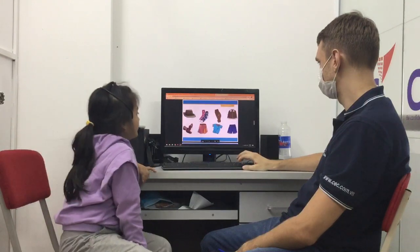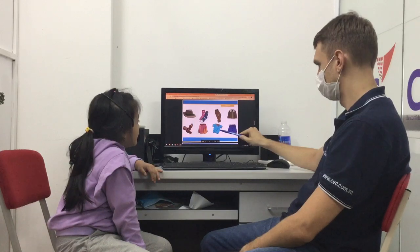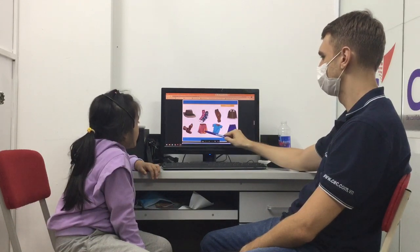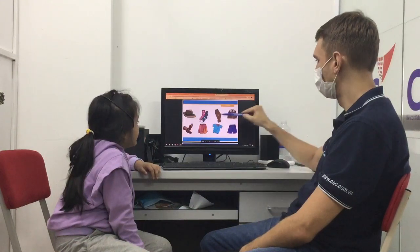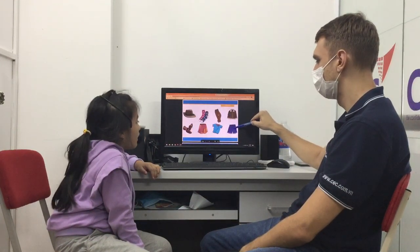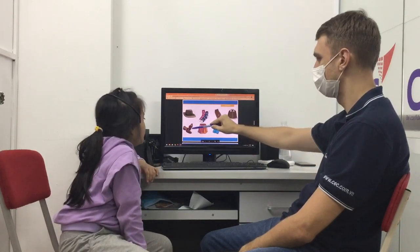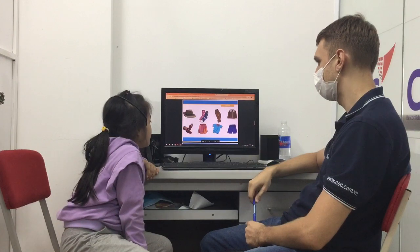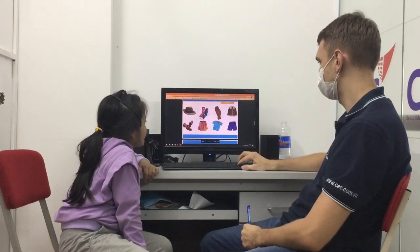Next, we have some clothes. What's this? It's a t-shirt. Very nice. What's this? It's a skirt. Yes. What's this? It's a hat. What are they? They are shoes. Shoes. Very good.